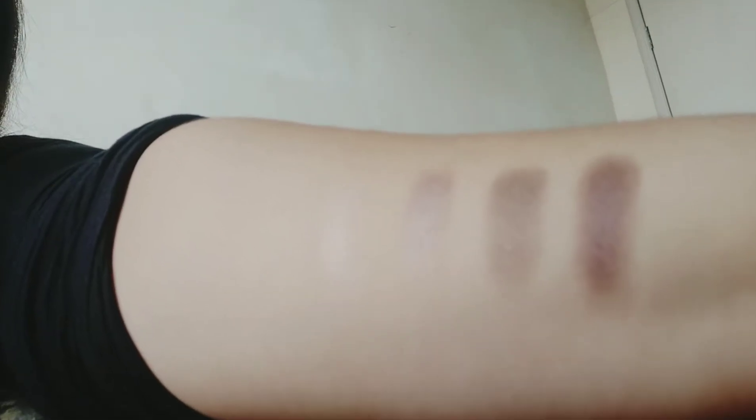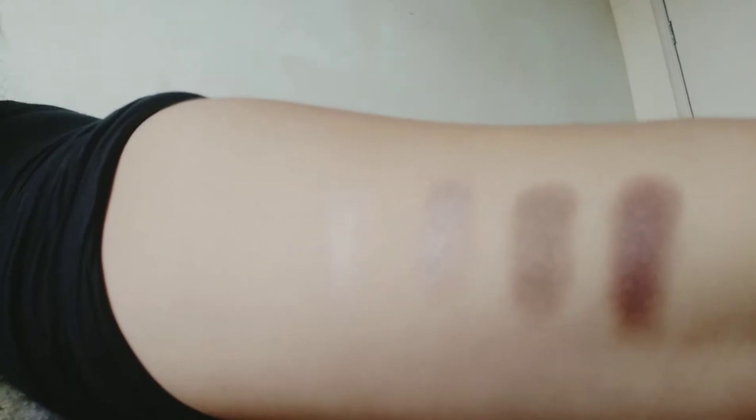Ang consistensya niya. Oh! Ang ganda nang color payoff niya! Oh! Look, guys! Ang ganda! Ang ganda ng shade. I don't know how it looks like this when it comes to my hands — it's not like this. I like this! I don't know if you can see it in the camera. This is the swatch of the shimmery shades. It's nice, I promise.